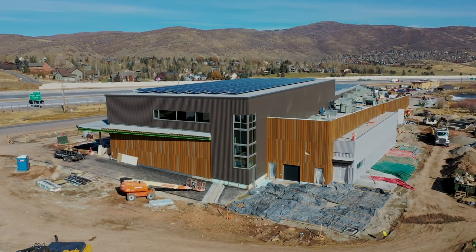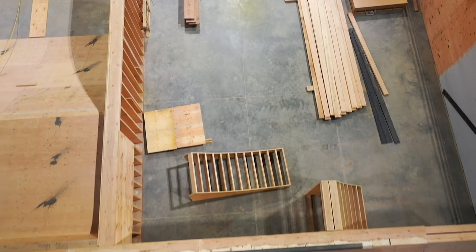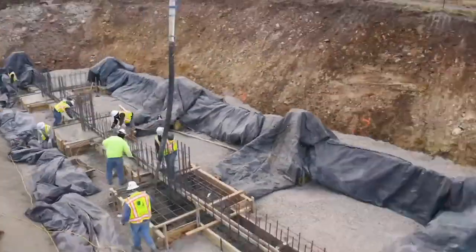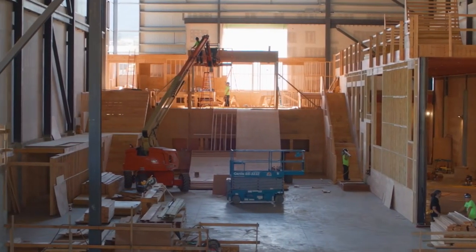This is the largest facility we've built to date. It's pretty rad, all the things that are happening in this one gigantic facility. Typically our owners, we build the core shell and then somebody else comes in and builds the TI. In this case, it's all one package.